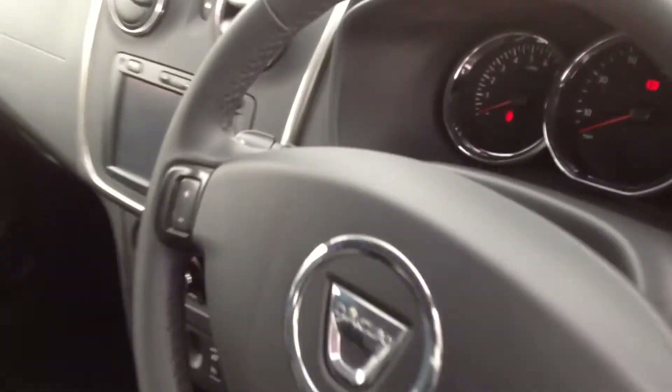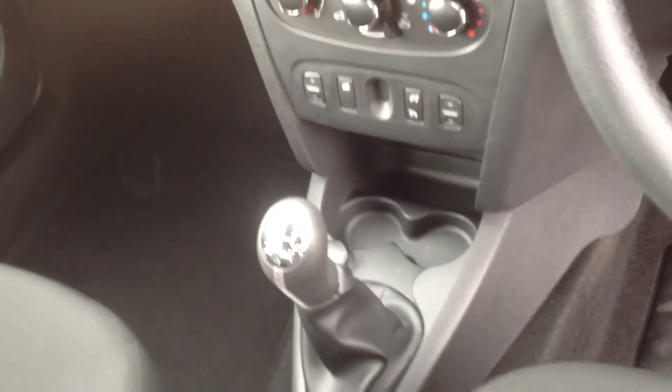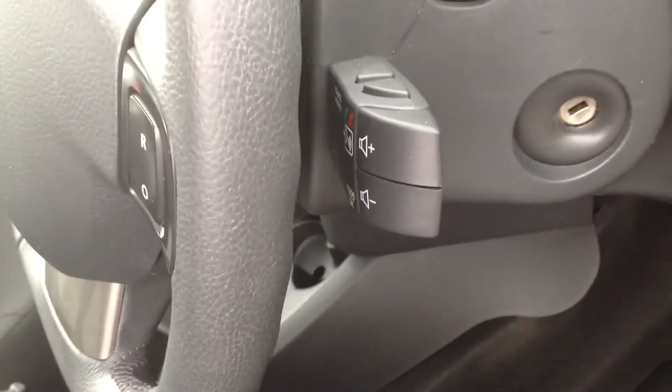With the Laureate model, you get satellite navigation with Bluetooth and air conditioning. There are front electric windows, and as already mentioned, rear parking sensors. All in nice clean condition throughout.